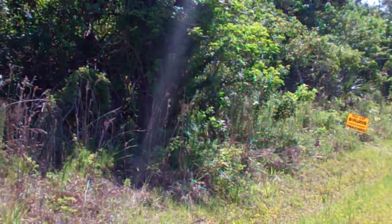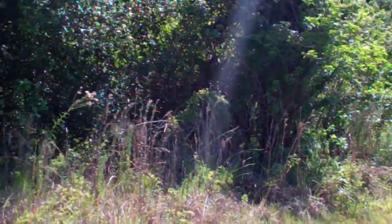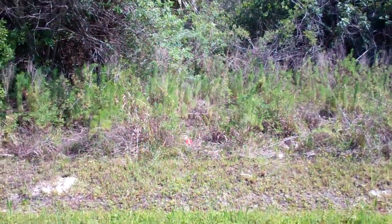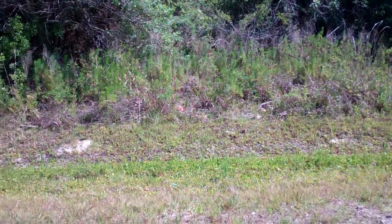Hi everybody, Joe with Terra Trust. We're in Naples, Florida today on 72nd Avenue Northeast at this 2.73 acre property. Very excited about this property — it's a huge property, almost three acres of land.